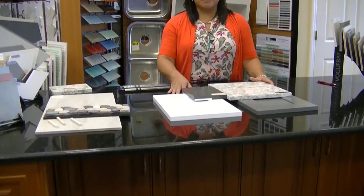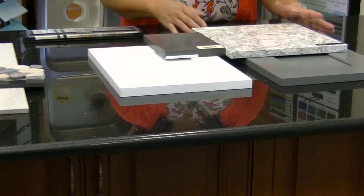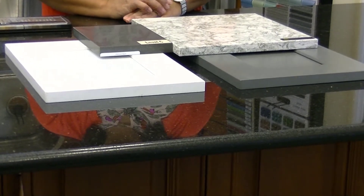Here's just a couple of samples for a kitchen — white cabinets, gray cabinets. We have quartz countertops here that we can put something together for you, a really beautiful package.